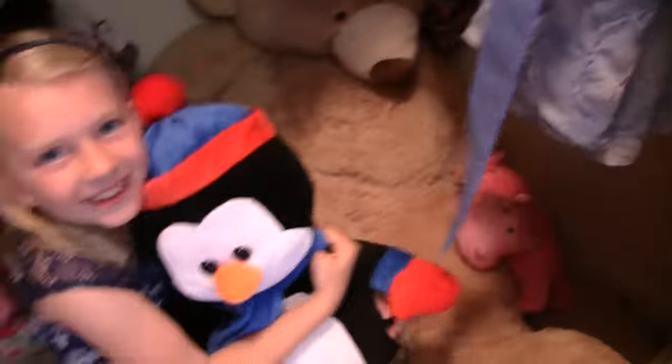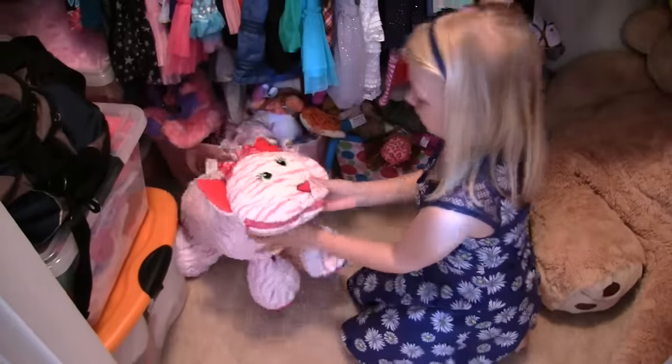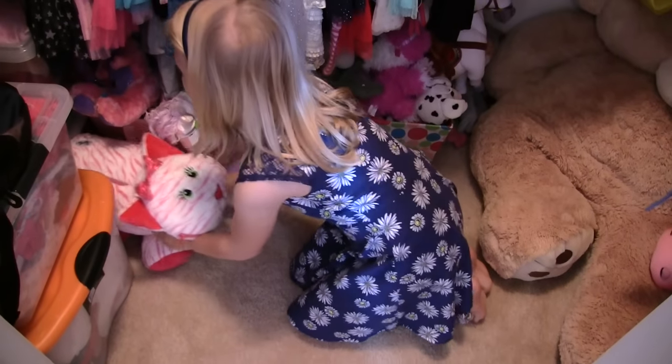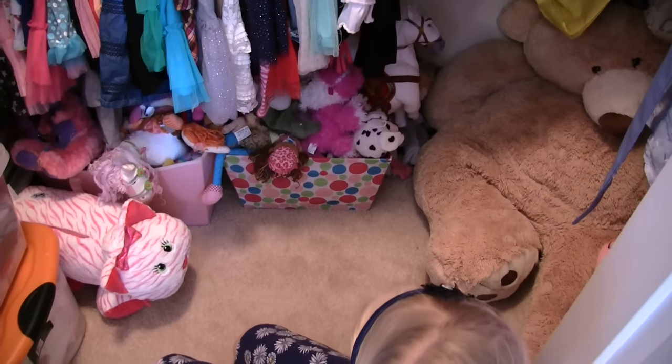And this is what I got from Christmas from Santa. Oh yeah, that one's cute — I really like it! This is one of my stuffies — Whisperer — and I have a lot more in these buckets too.